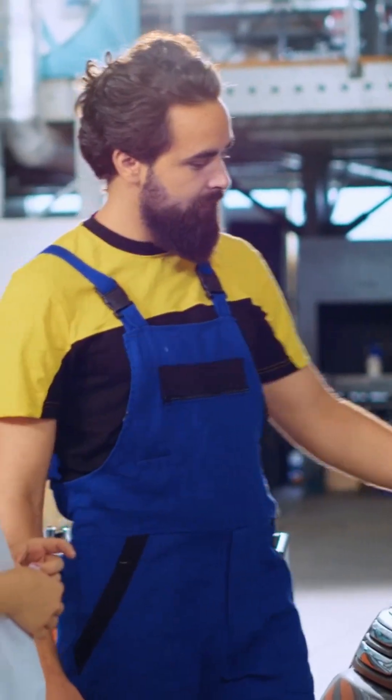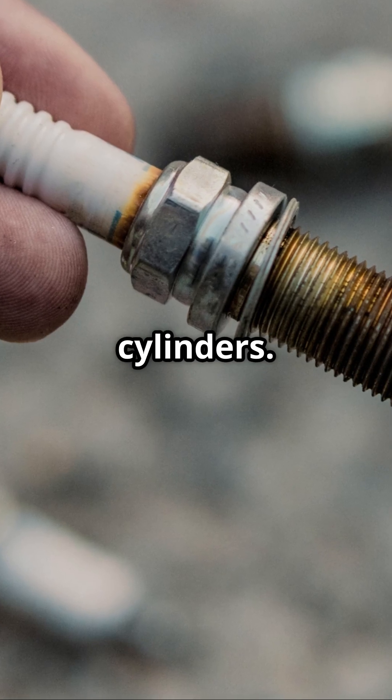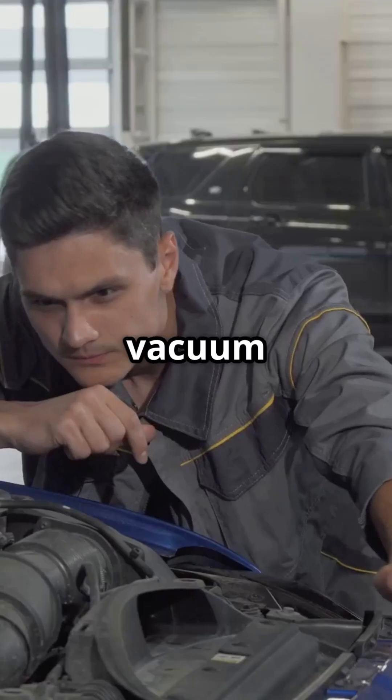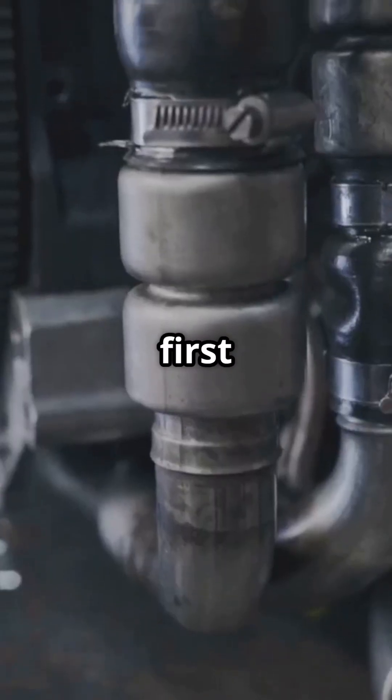Here's the process I recommend: scan the codes with an OBD2 scanner, swap spark plugs or coils between cylinders — if the misfire moves, you found the problem. Listen for injector clicks, check for vacuum leaks with carb cleaner. Keep it simple — always start with the easy stuff first.